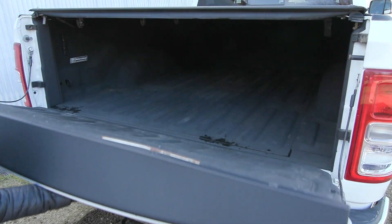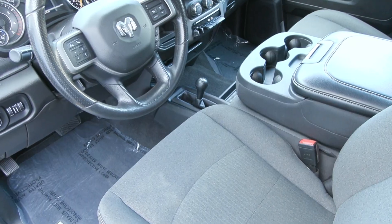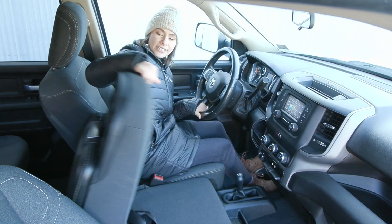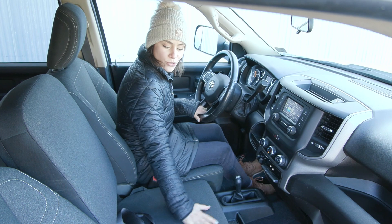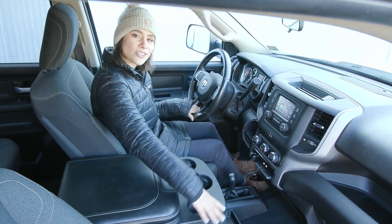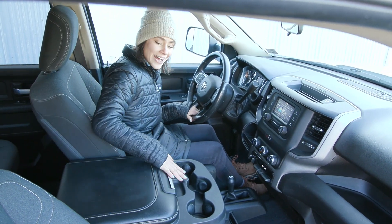In the back here you have the bed liner as well as this roll-up tonneau cover. Inside you've got the beautiful gray cloth seats with beautiful light stitching and you have the bench seat, so you have your third seat in the front when you need it. You can also fold it down to utilize the three cup holders, and you have a center console with USB ports tucked away inside.